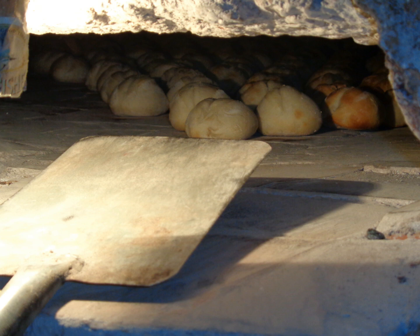Bread making was introduced to the Goans by the Portuguese. The art of baking bread was taught to a few Goan Catholic families hailing from South Seth in South Goa. These families migrated to various parts of Goa and set up traditional bakeries.